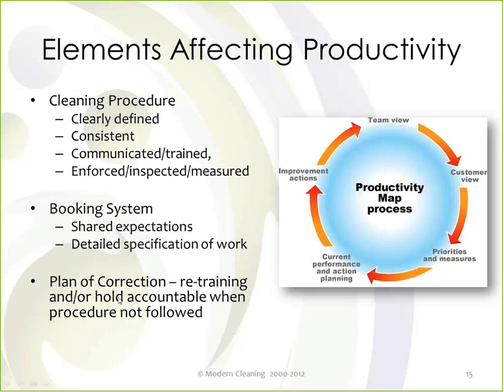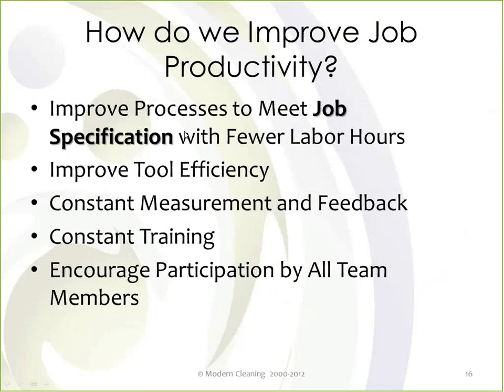You need a plan for correction — constant training, measuring, observing, and looking at your numbers. If you aren't making the level of productivity — the revenue per hour — that you expect, you need to take action to correct it. Maybe the rate is too low, maybe your technicians aren't following procedure. You've got to know it and take action to fix it, and that's an ongoing continuous improvement process. We need to constantly look to improve our processes to meet specification with the fewest labor hours possible.